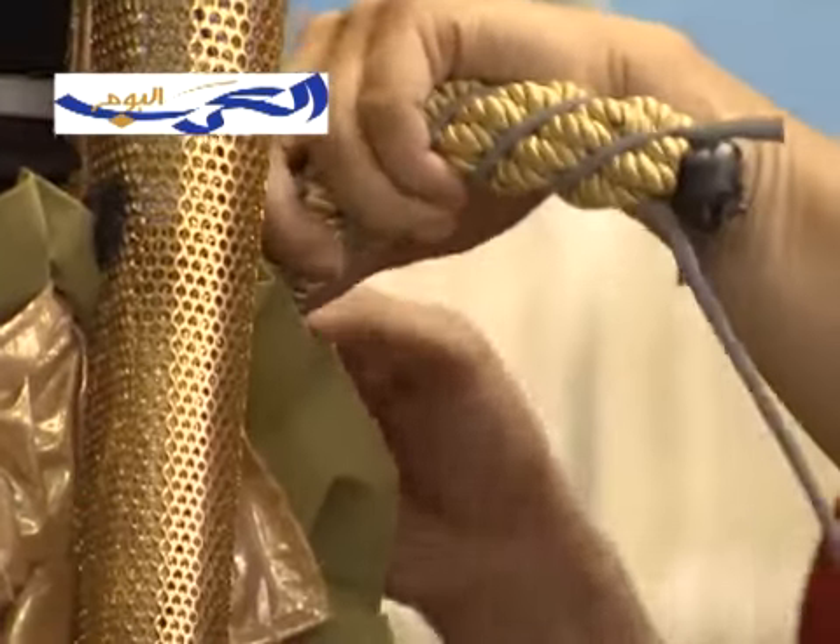I'm a prop maker and this is one of the more unusual things I've been asked to do, and it's going into a very prominent place, so I feel really honoured.